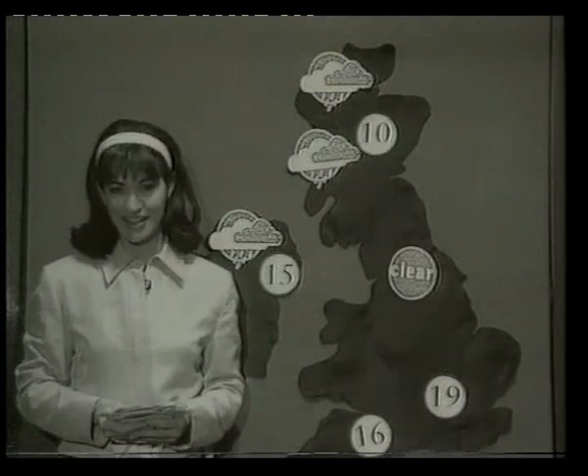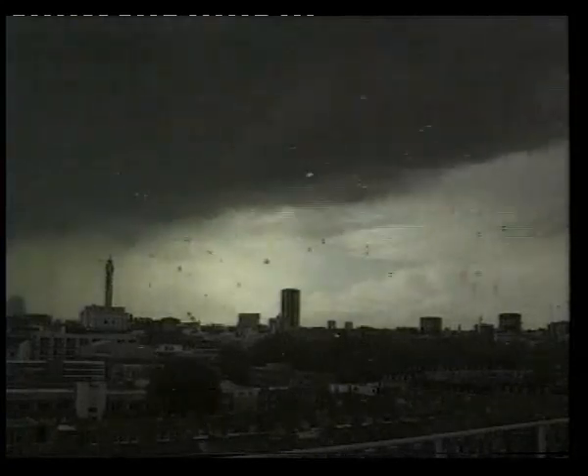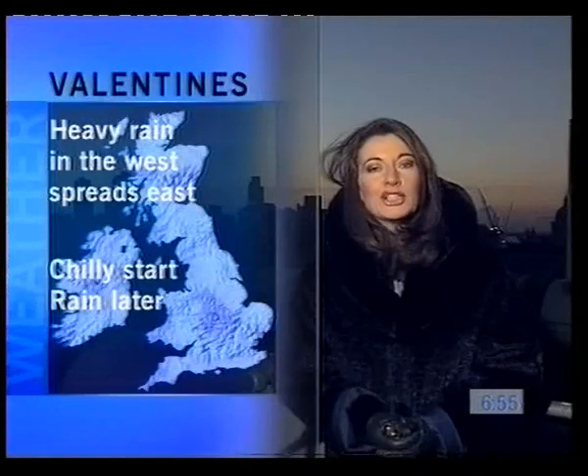Good evening and here is the weather. Let's take a look at the weather.